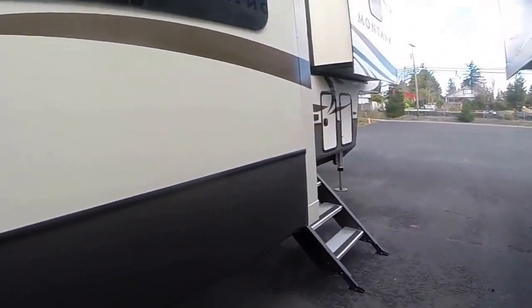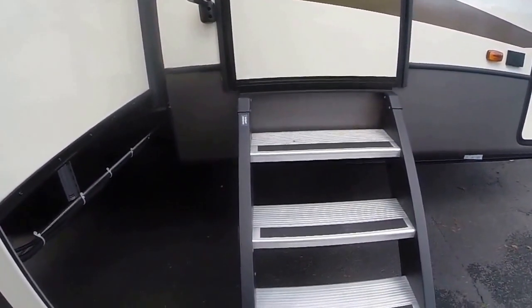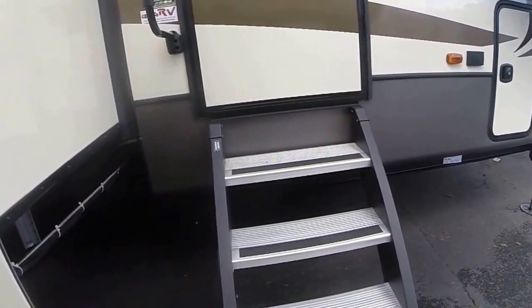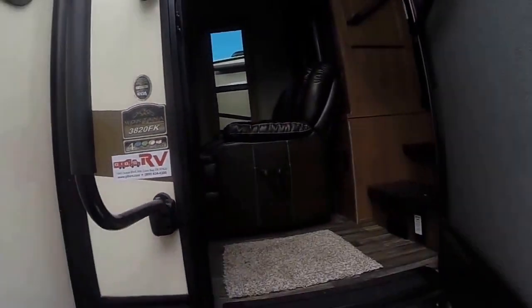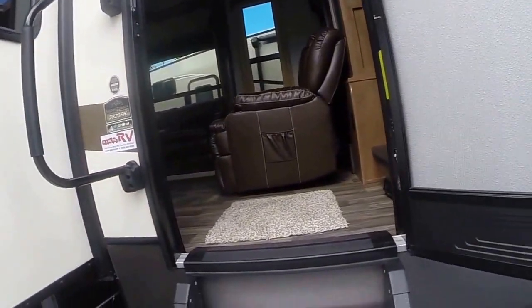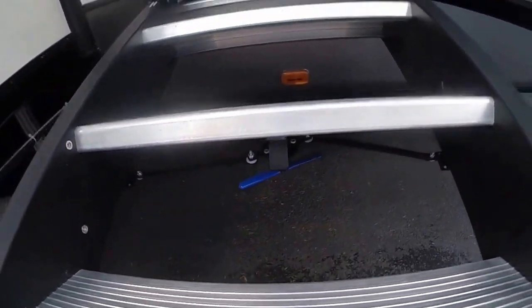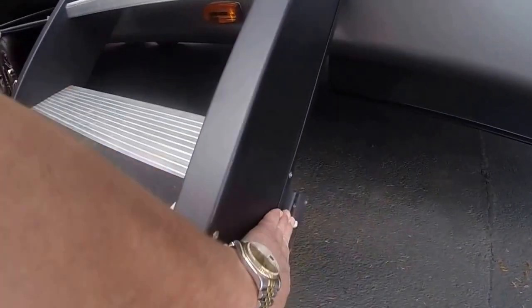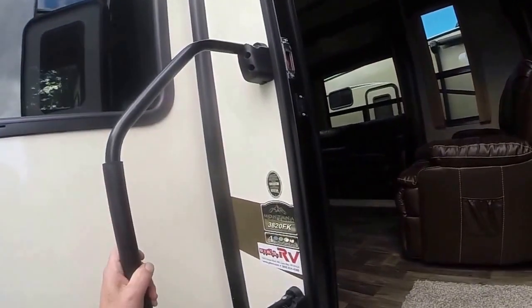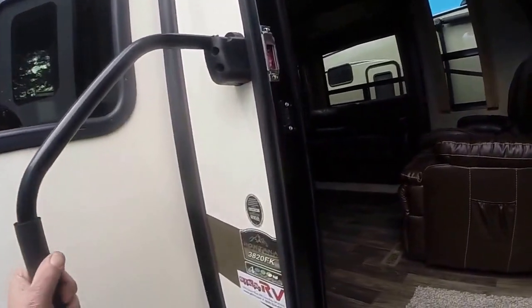The way these new stairs work — you can see they're much more of a solid platform than the old folding stairs. But what do you do with them when they're not in use? Well, you open the door and these simply slide right up. See the handle? It locks into position. It's got a couple of attachments that will lock into place and keep the stairs right there when you're in transit.